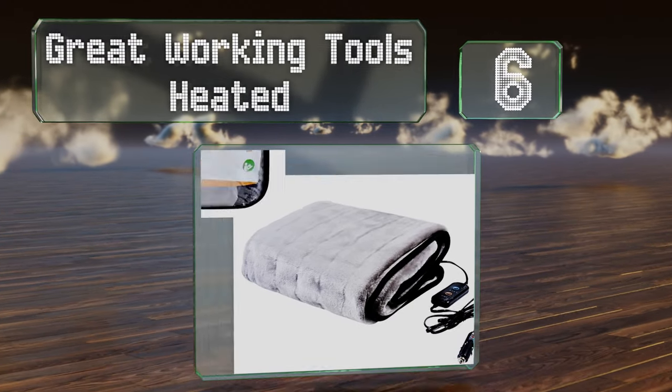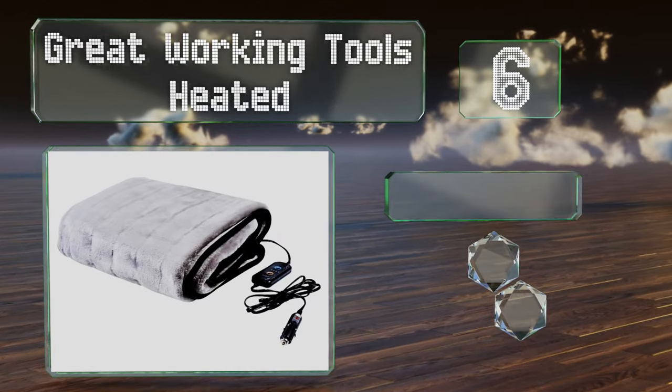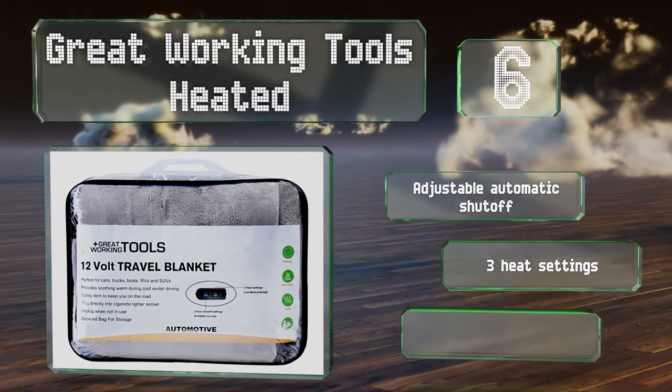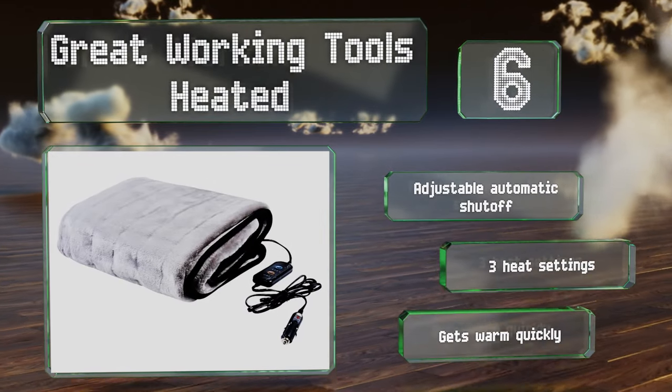Moving up our list to number six, the Great Working Tools heated is good for long road trips or camping getaways — both for comfort and in case of an emergency during cold weather. It's made of premium polyester fleece and can be plugged into a car cigarette lighter socket. It features an adjustable automatic shutoff and three heat settings, and it gets warm quickly too.